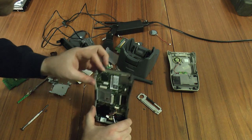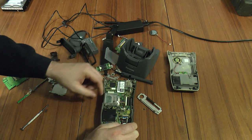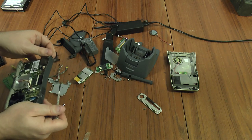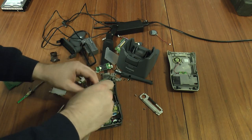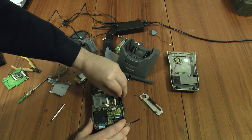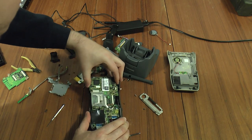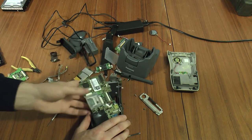I think this might be the bottom board because there's a connection going off to the LCD display. There are a few more screws but not many — in fact it looks like there are only three screws left.